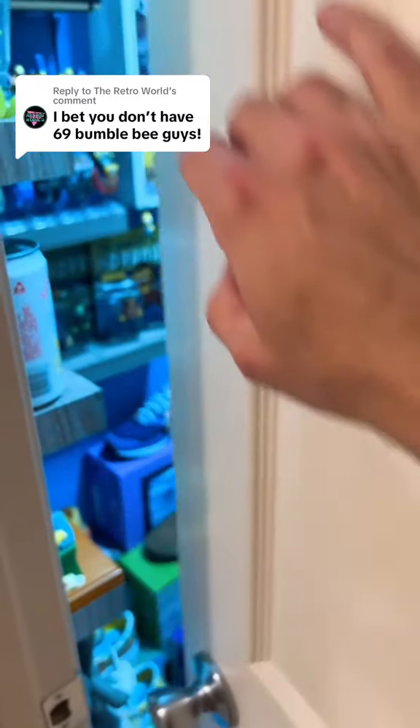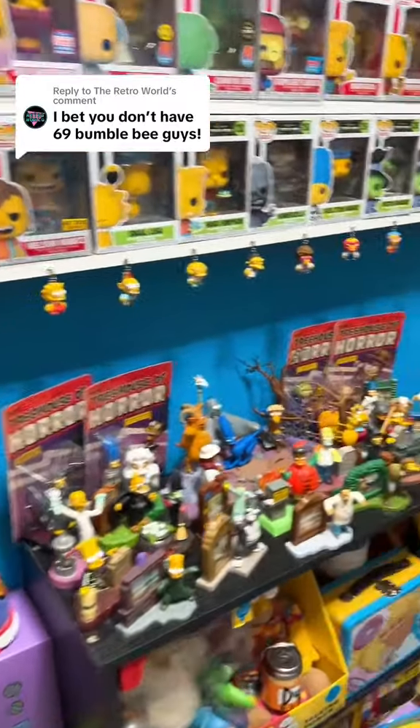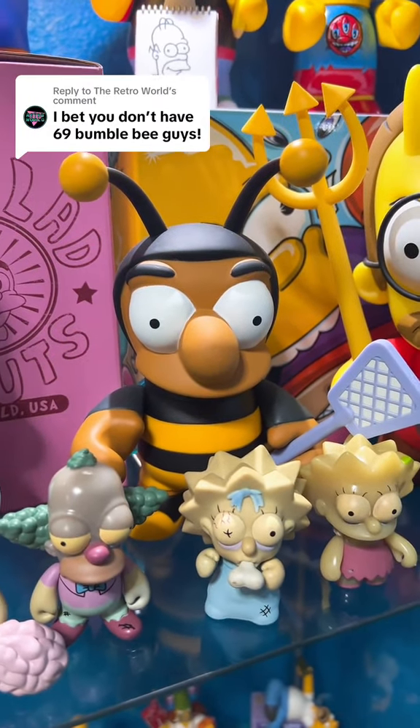I bet you don't have 69 Bumblebee guys. And yes, I can easily say I bet I don't either, but let's look around and see how many I have. So the first one, and my absolute favorite, is this Bumblebee guy right here from Kid Robot. Go ahead and open up the case, turn on the light, get a better look at him. So we have number one from Kid Robot.